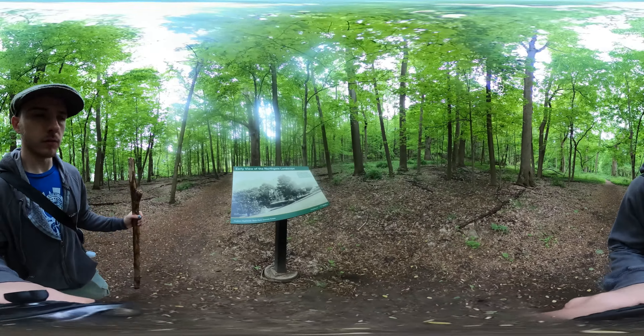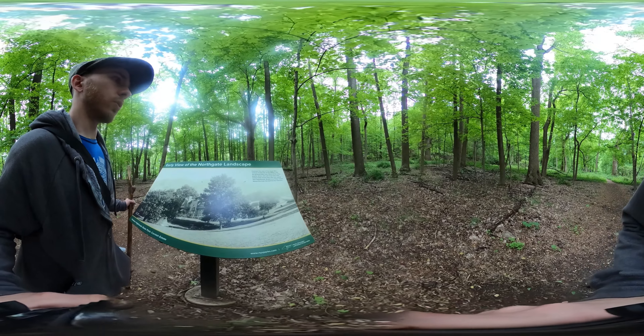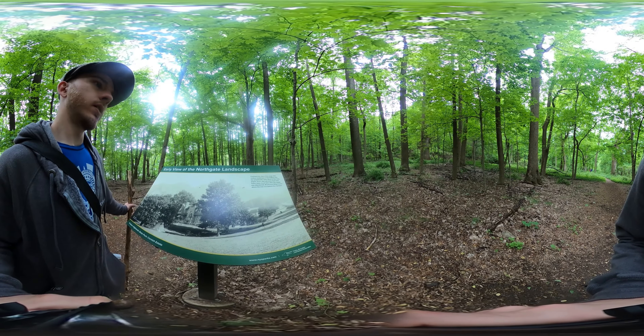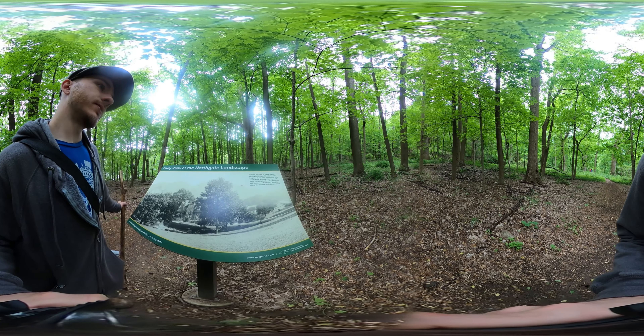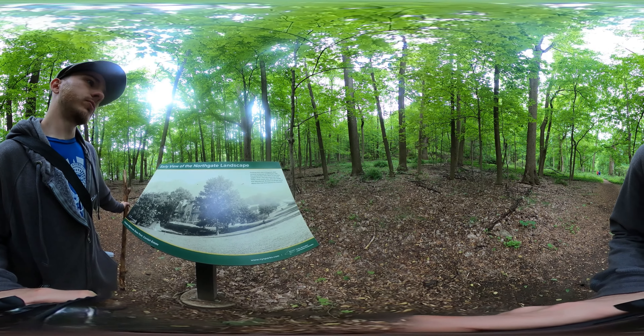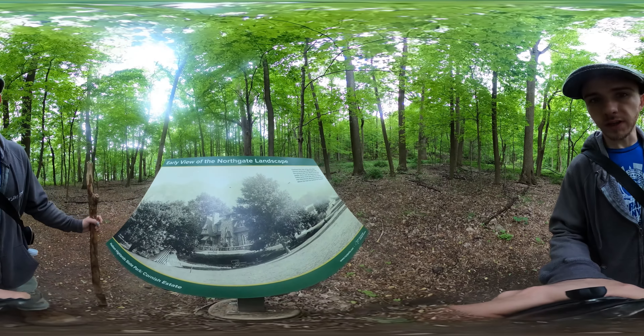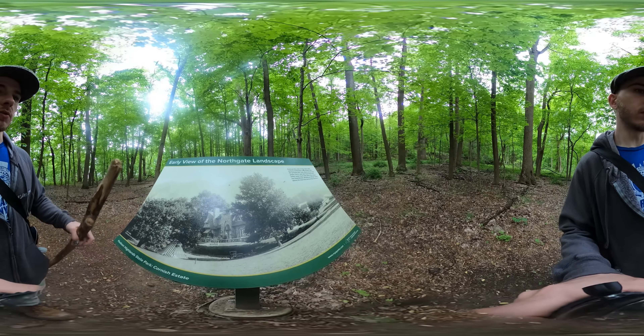We have a sign here: a contrast view of the early 20th century landscape of the North Gate with the present day view. Many of the tulip, poplar, birch, and oak trees that exist today came much later after the estate was abandoned. Breakneck Ridge looms above the tree line behind the mansion — you can see it right there. Really cool.